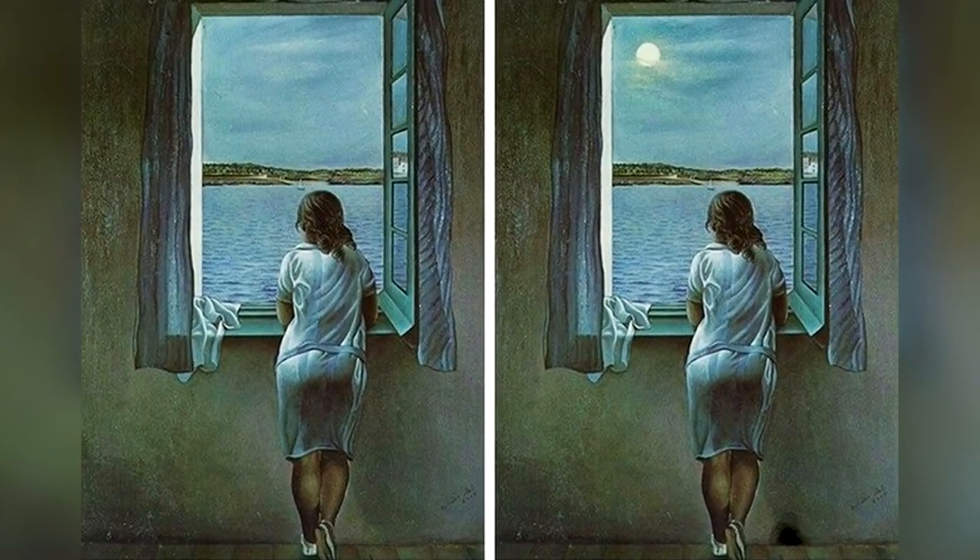We've got this picture that will test your eyes — take a look at these two pictures and try spotting the difference. I'll give you a little time to figure it out yourself. If you spot the difference, leave it down below in the comments. The difference between these two photos is that the moon is missing from the left picture, but it's present in the right one.